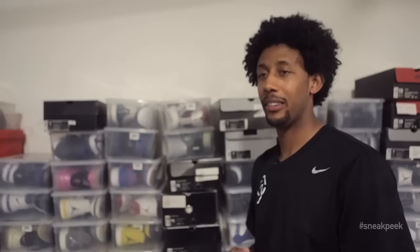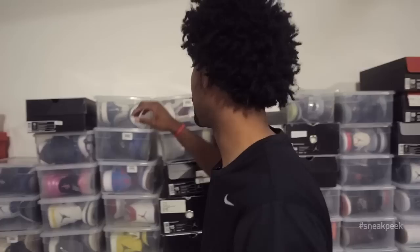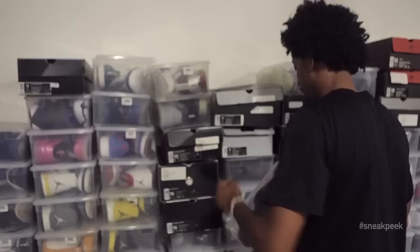So growing up, although I have a ton of Jordans, Scottie Pippen was my favorite player. So I have to have a few pair of Pipps, and I don't have many. I got these, and I think he wore these when he was with Houston, I want to say. I gotta have some Pipps, man.